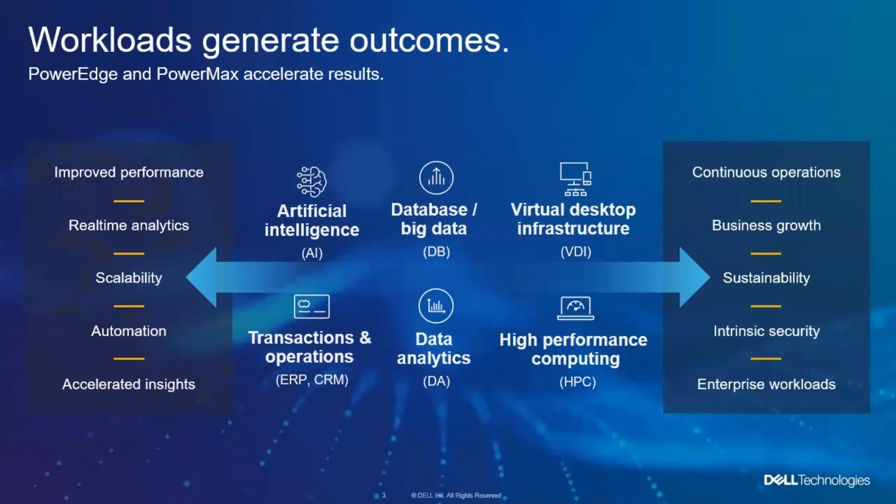The focus here is really on your outcomes. So how do we bring PowerEdge and PowerMax together to accelerate the results that we give you? Whether you're doing things that are more traditional or you're doing more leading-edge technologies in terms of styles of development, compute, database, and all the rest.